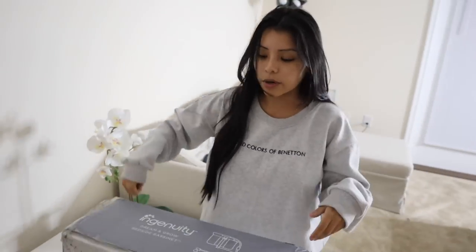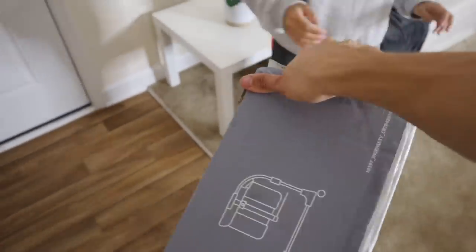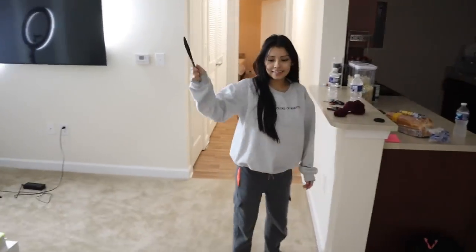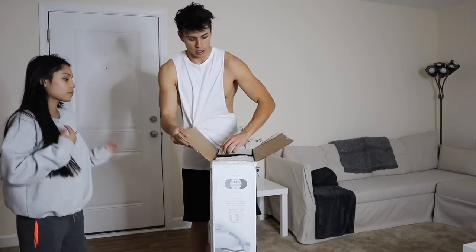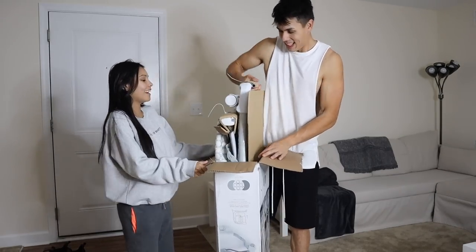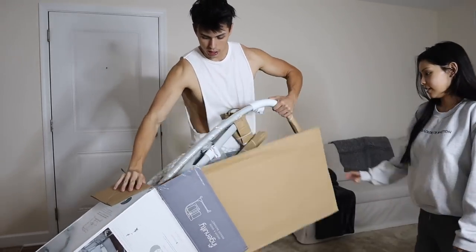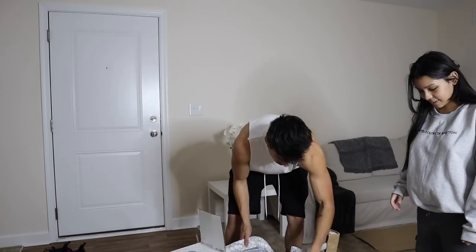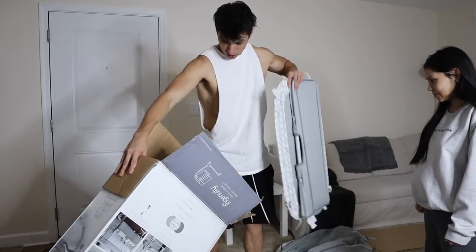Let me get the knife to open it — she calls it a weapon! Use the muscles. Instructions, schmunctions — we don't need those. Let's pull it out. Oh, it looks like it's kind of already put together. I don't know — I guess that's the bottom part. Oh, this is the basket! I think there's instructions in here.